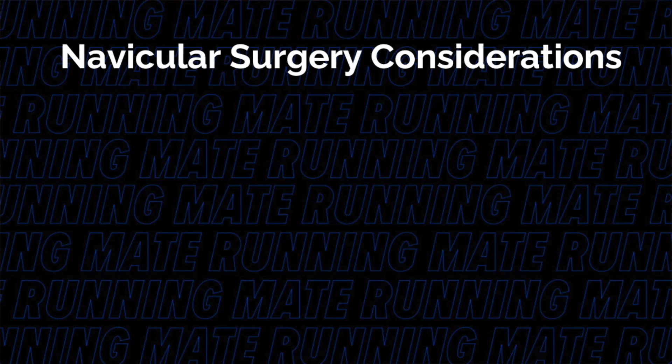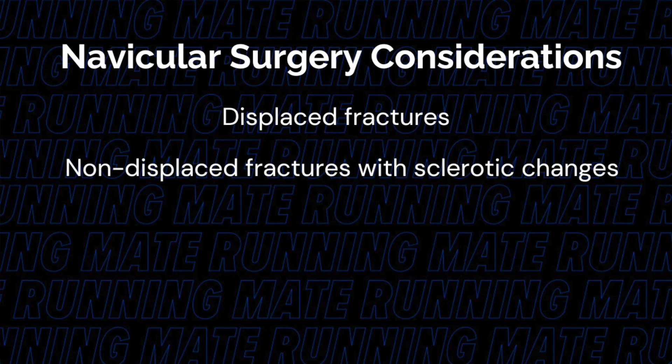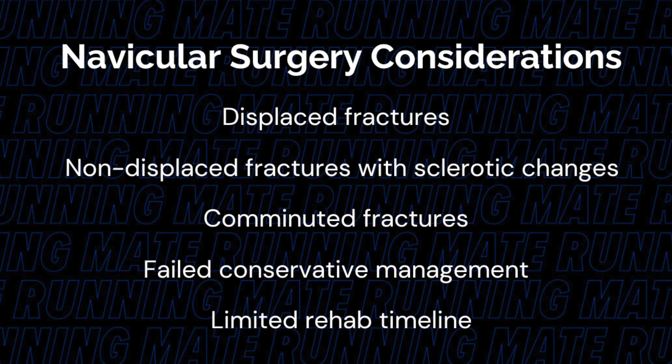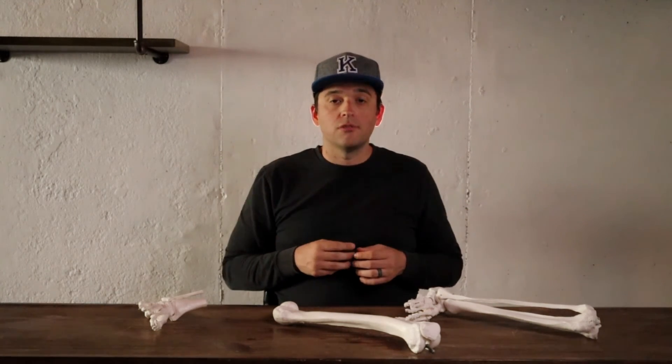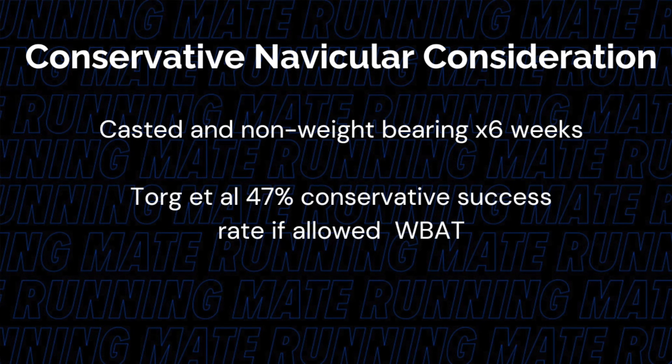Nunley and colleagues proposed surgical interventions for displaced stress fractures, non-displaced complete fractures with sclerotic changes, comminuted fractures, failed conservative management, and athletes that can't take a longer rehab. We have mixed results on surgery versus conservative management of navicular bone stress injuries, but if someone does end up going the conservative route, it's crucial they understand how to manage those early stages. It's been shown that athletes need to be non-weight bearing in a casted environment for six weeks to improve their results. A study by Torg and colleagues found that subjects that were allowed to weight bear or didn't immobilize immediately only had a 47% success rate.